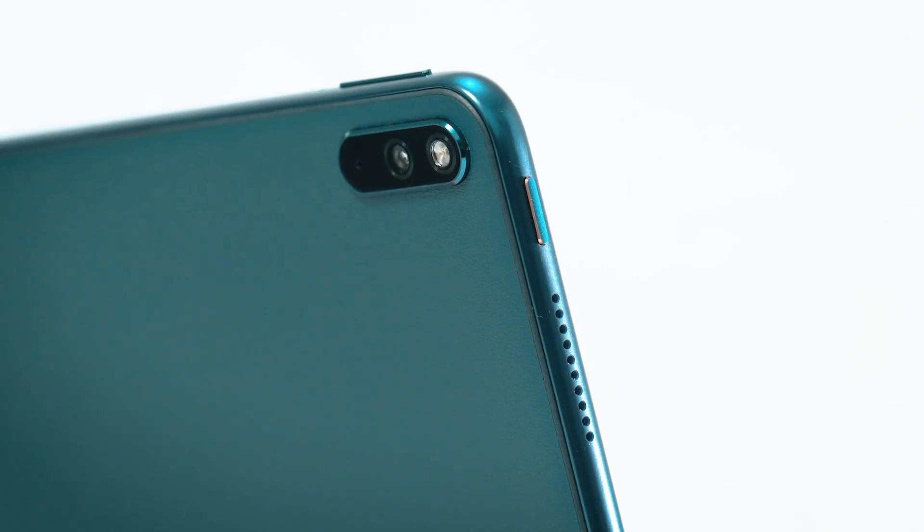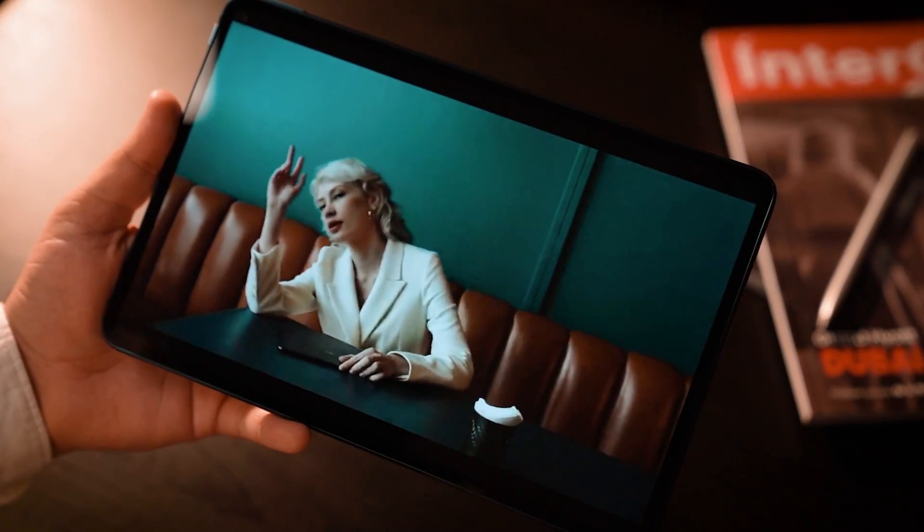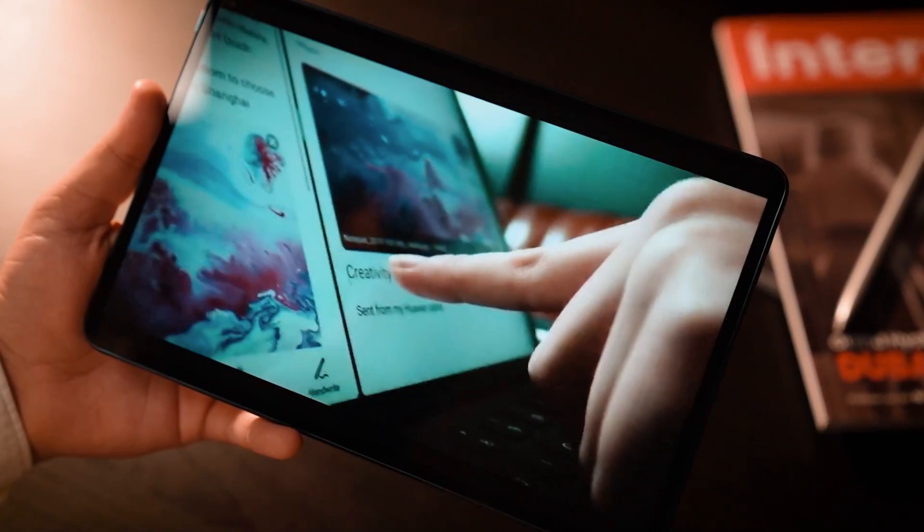A beautifully crafted device that uses state-of-the-art technology, the Huawei MatePad Pro is specially designed for the new elite.